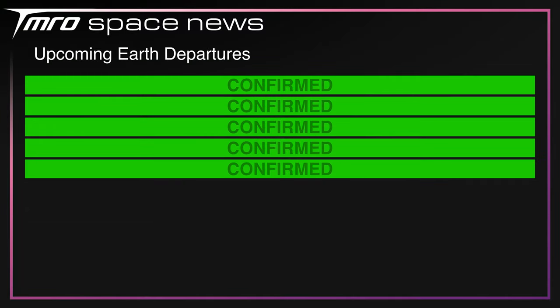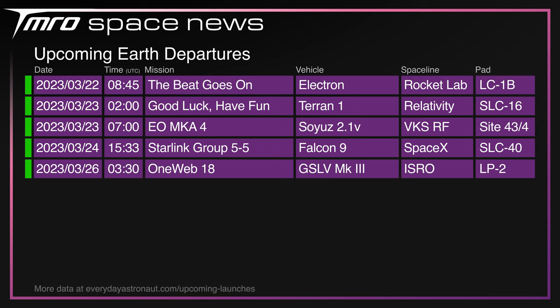The upcoming launches over the next seven days include: 'The Beat Goes On' on Electron from LC-1B on the Māhia Peninsula in New Zealand; Terran 1's 'Good Luck, Have Fun' — the maiden flight for Relativity Space — currently scheduled for Thursday from SLC-16 at the Cape; a boosterless Soyuz 2.1V with EOMKA-4 from Site 43-4 at Plesetsk; Starlink Group 5 Mission 5 on Falcon 9 from SLC-40 on Friday; and OneWeb number 18 on a GSLV Mark III on Sunday.